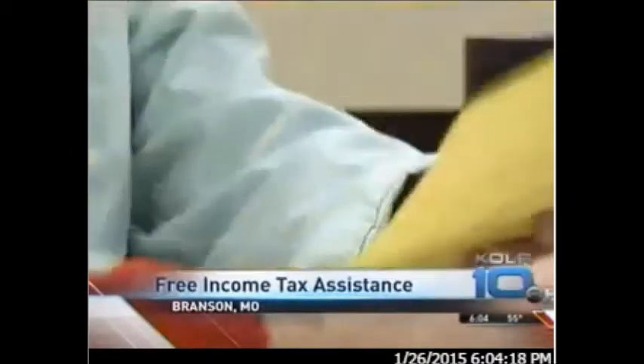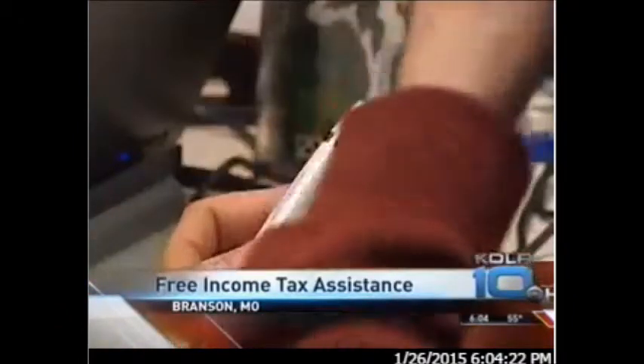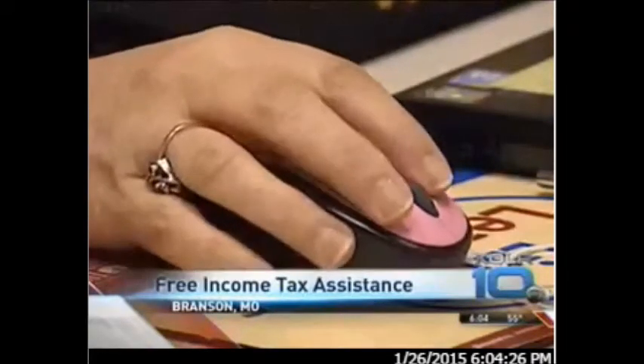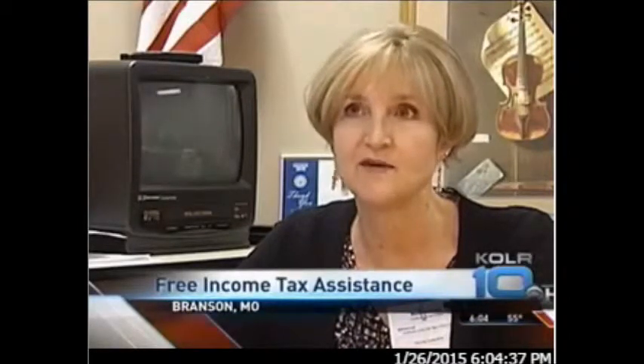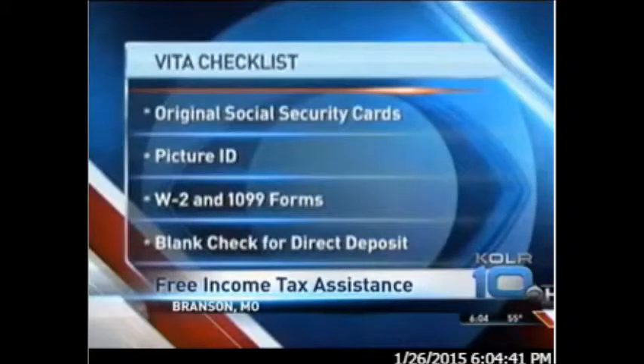But she says there are a few things people should know before they walk through the doors. We don't do business taxes. We don't do any itemized taxes. We don't do capital gains and losses. One thing that's a really big issue this year because of the Affordable Care Act: if people got health insurance through the marketplace, they have to bring a Form 1095-A that they will get from their insurance company.